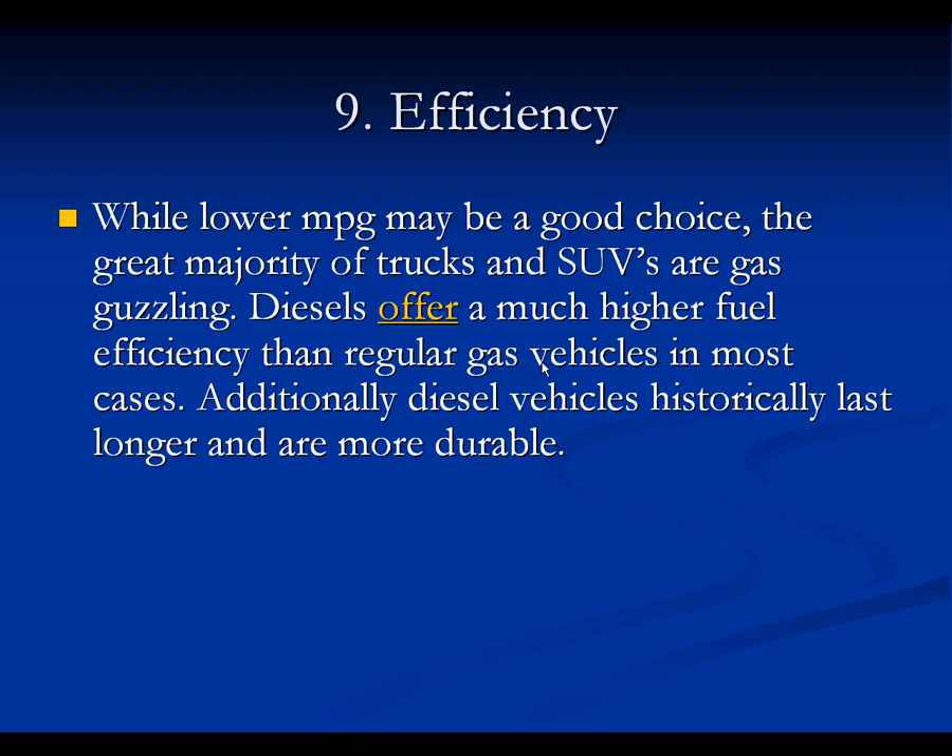In summary, you need a car that's good, that'll last you a long time, that you know you're going to be satisfied with, your family is going to be satisfied with, you can store things in, high power, high torque, goes anywhere — basically.